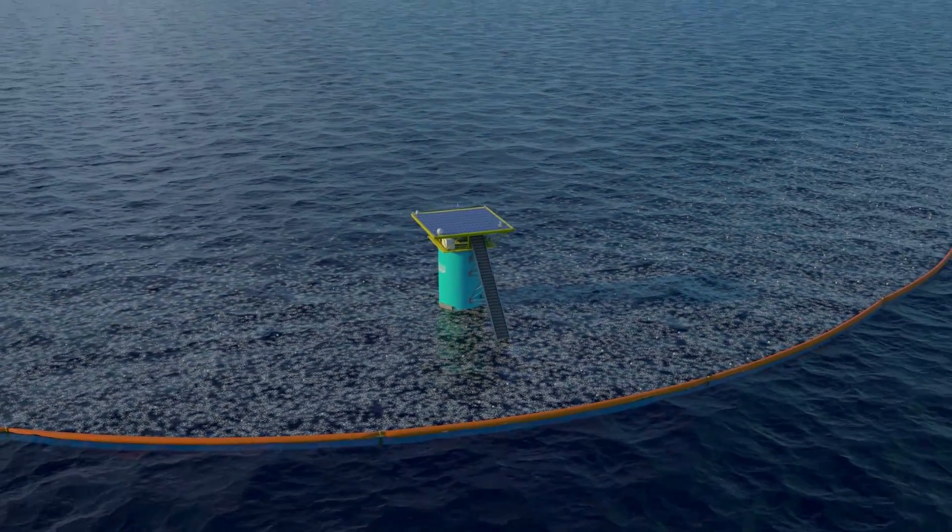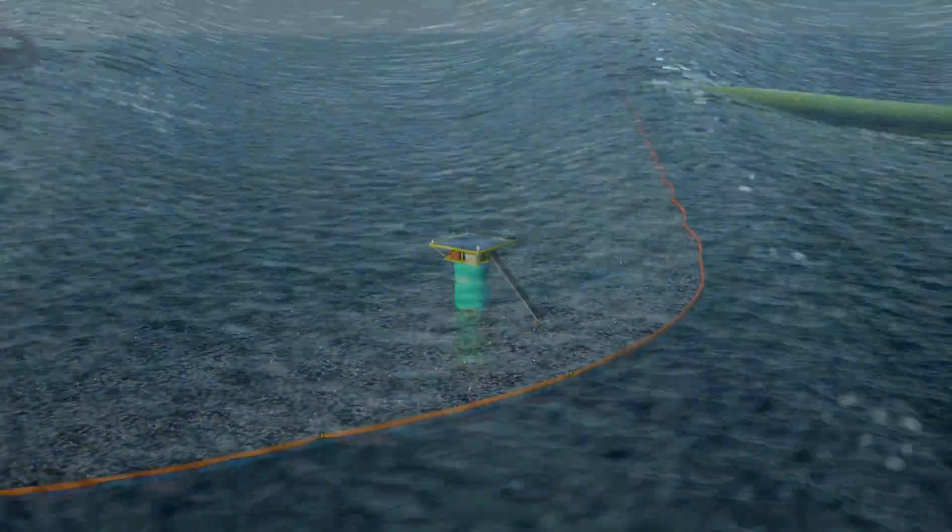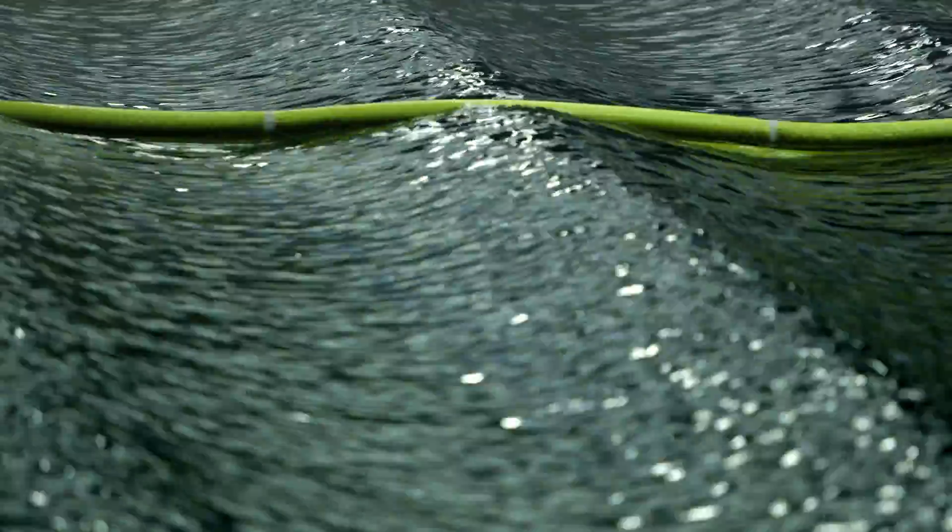What we are aiming to design is a very long system — a system of 100 kilometers long. And you can imagine, if there's current, if we have waves over such a long span, we get huge loads.